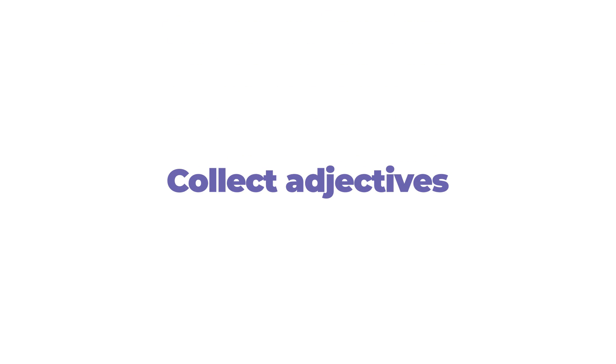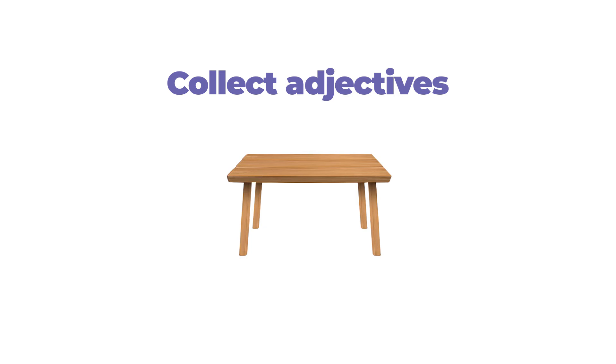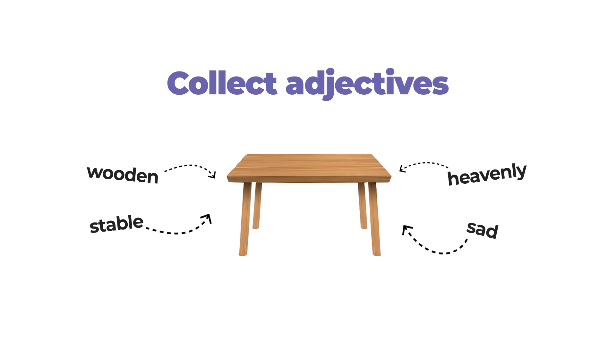Collect adjectives. Think about an object and select adjectives for it. This is a very simple exercise that expands the boundaries of consciousness and creativity in design. Select one object — for example, a table. Write 10 adjectives that describe it, like wooden and stable. Then write 10 adjectives that no one ever uses to describe a table, for example, heavenly and sad. It will be fun and not as easy as you think.